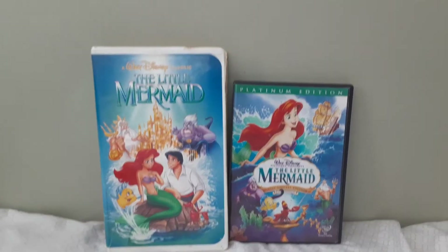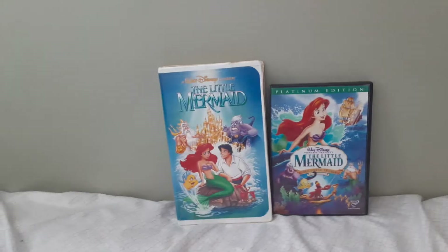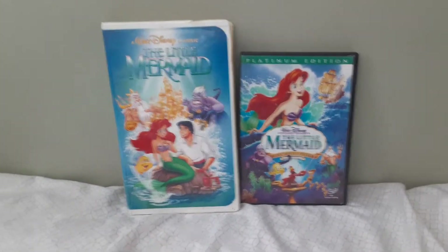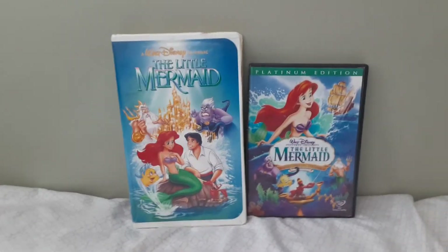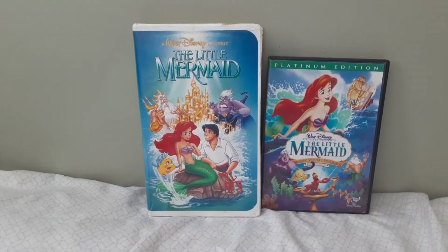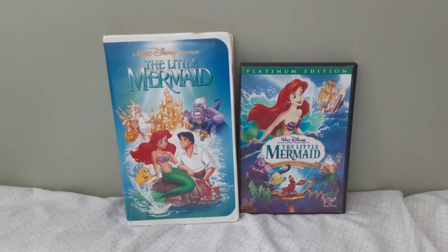It's been a long time since I did a comparison video, and today's comparison video is going to be two different versions of The Little Mermaid, Disney's 28th full-length animated feature. It came out in theaters November 17th, 1989, and I'm doing this in honor of the live-action remake of The Little Mermaid, which opened in theaters today.